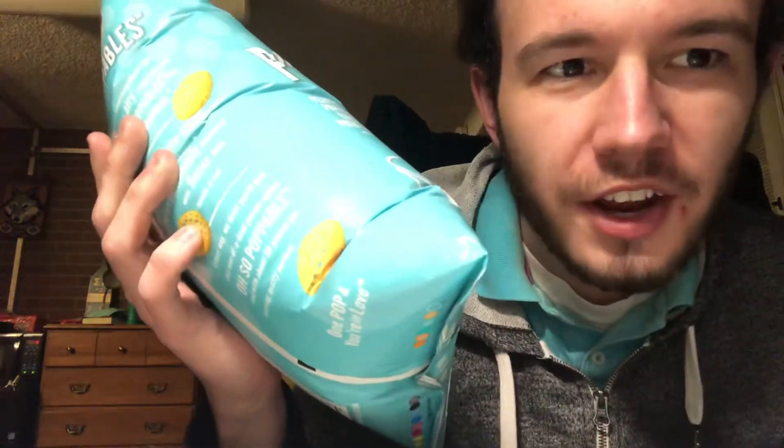I guess the first thing you're supposed to pop is the bag. This thing is like 90% air. Let's give it a try — first impressions.